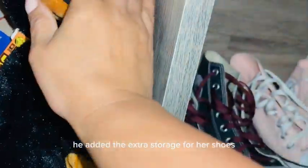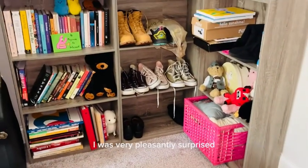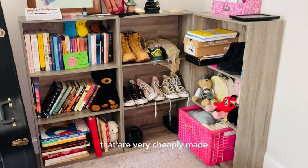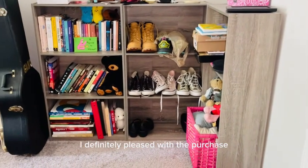It added the extra storage for her shoes, her books, some of her little knickknacks, and they are actually very durable. I was very pleasantly surprised. There's a lot of little bookshelves out there that are very cheaply made and they are not sturdy at all — not these ones. I'm definitely pleased with the purchase. Recommend them.